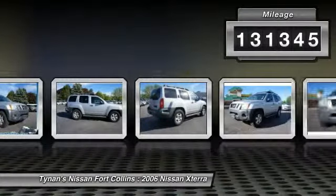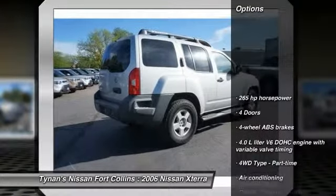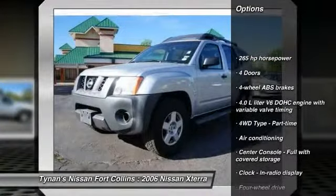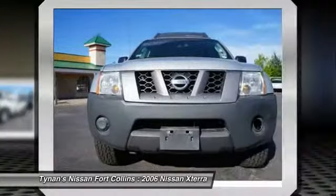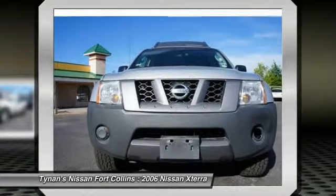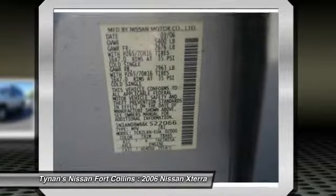This vehicle has less than 135,000 miles. Here are some of this vehicle's great options: stability control, traction control, air conditioning, front passenger airbag, speed proportional power steering, tachometer, rear wiper, tilt steering wheel, privacy glass, roof rack.